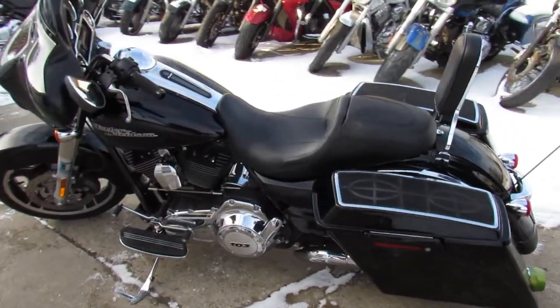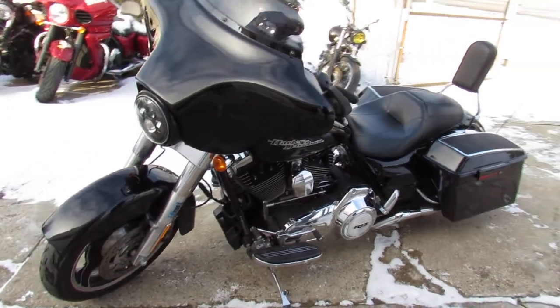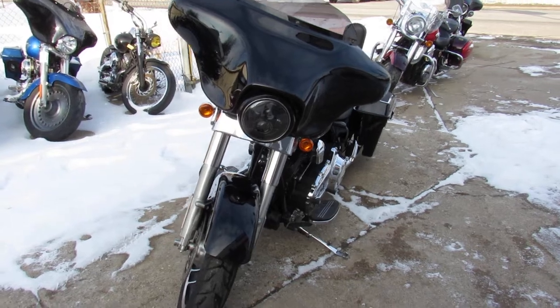This Harley runs strong and needs nothing, guys. Just serviced it to dealership. You got a warranty available — don't miss it. And on this 2012 Street Glide, you got guaranteed financing, leasing programs, layaway programs.